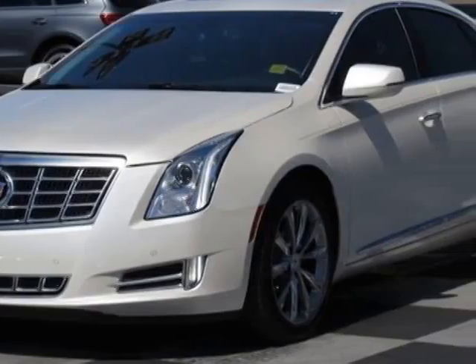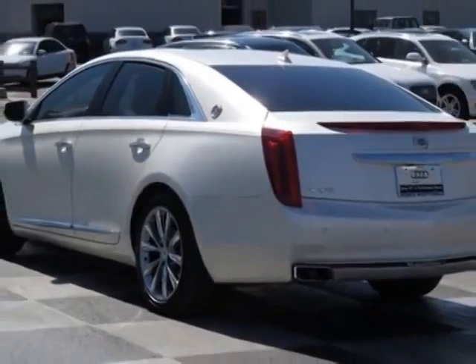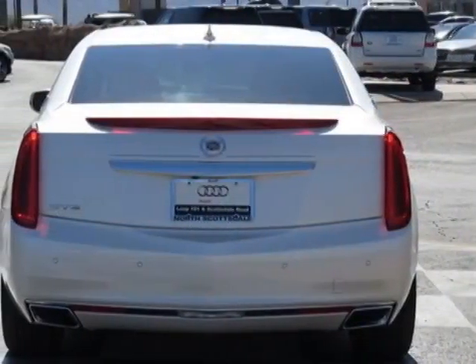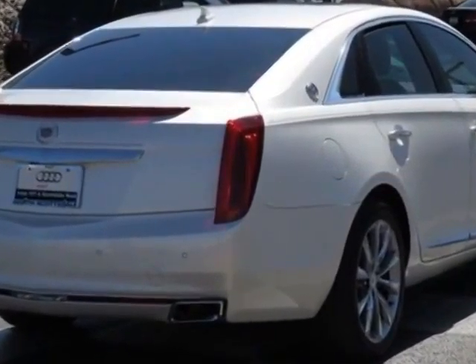This vehicle gets an estimated 17 miles per gallon in the city and an estimated 28 on the highway. This XTS boasts a 3.6 liter engine and has a 6-speed automatic transmission.